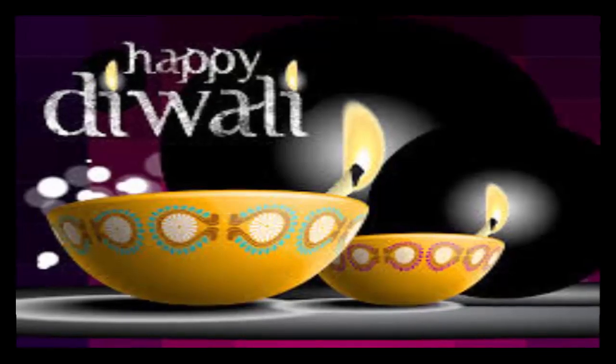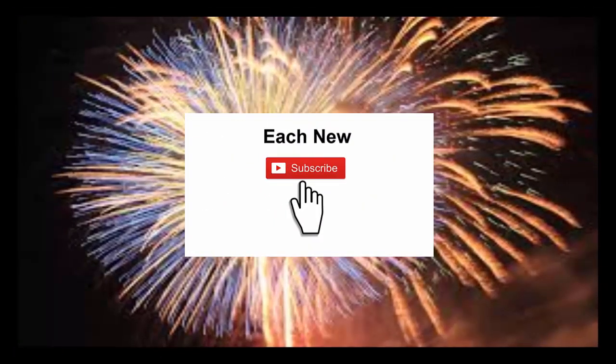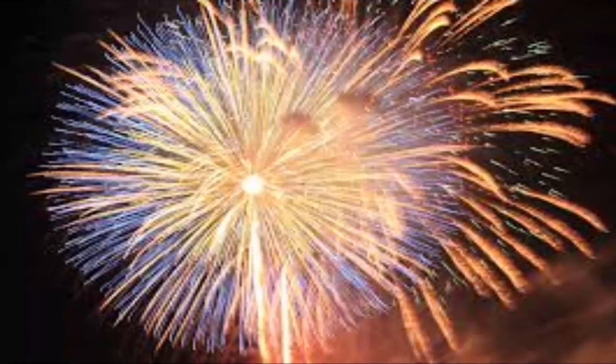New Delhi, India, October 25th, ANI. Diwali, the festival of lights as it is called, is one day when everyone wants to shine as bright as the Diyas.